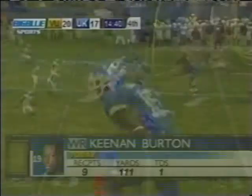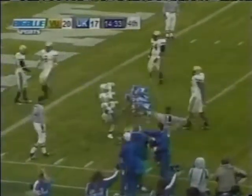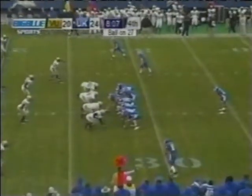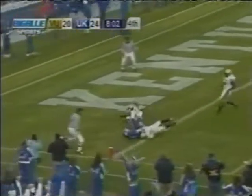Big day for Little. Likewise, a big day for Keenan Burton as he now has 111 yards. There's Lyons — Dickie Lyons has got it down to the five yard line. Wide open — Touchdown!